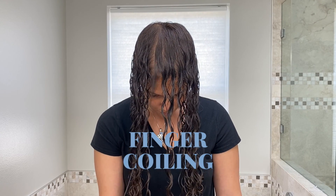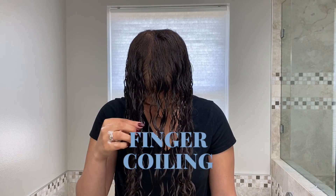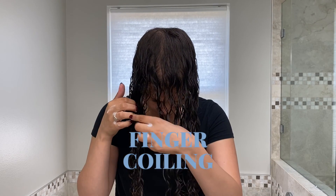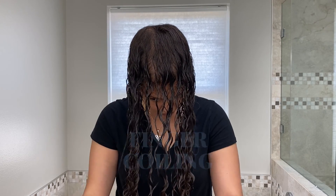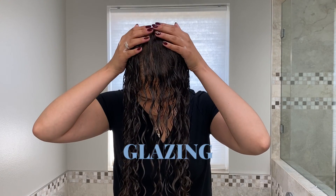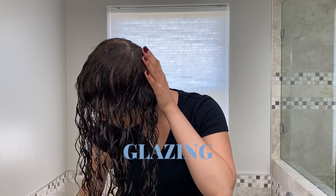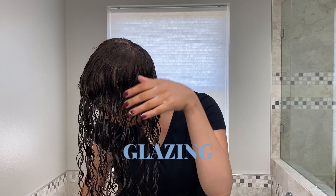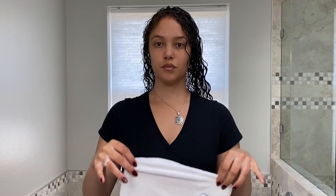Finger coiling is the process of taking individual clumps of hair and, while product is still in your hand, wrapping them and forming a perfect ringlet. While there's no guarantee it will give you the curls you want, it is a method of training curls so that eventually they'll be able to follow somewhat of a structured pattern. Glazing is a method where you lightly brush the product on the outside of the hair — your biggest mission is to not disturb the formed curl clumps that you already have.